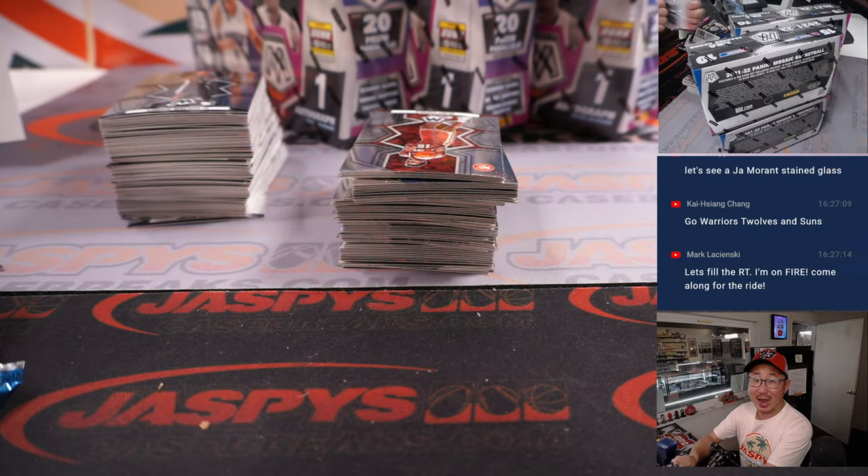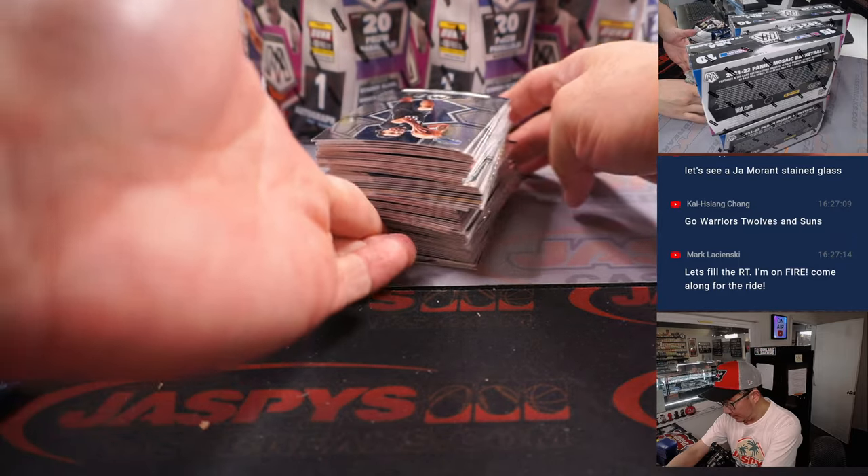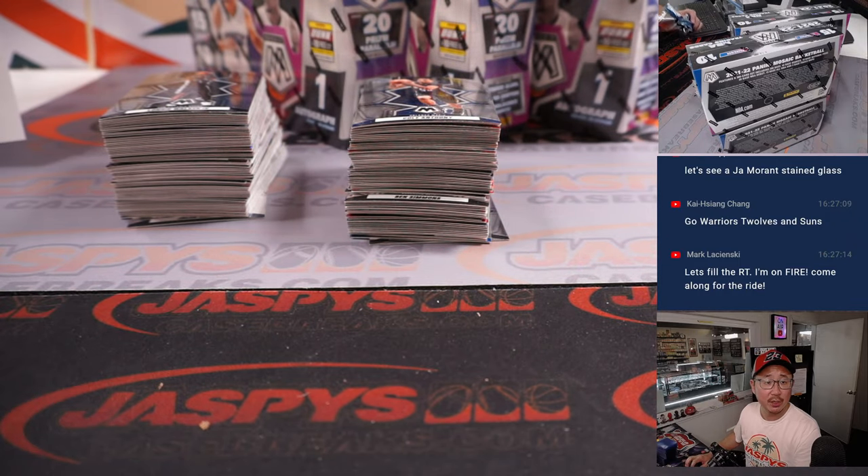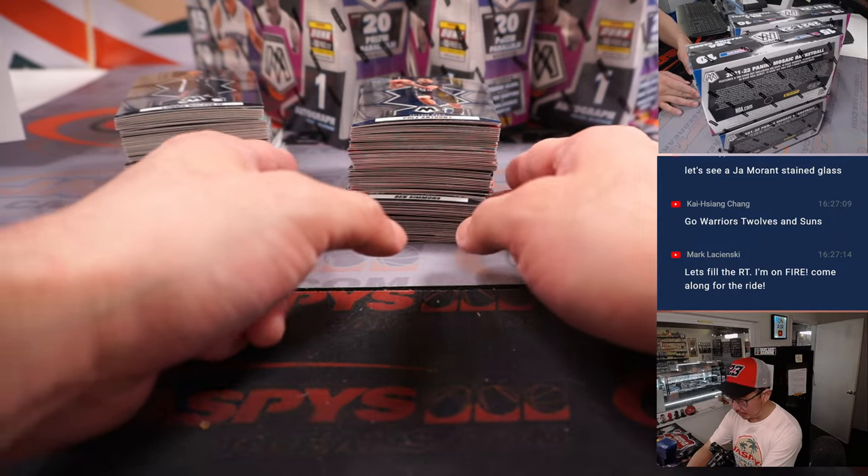Mark's right — we do have a random team version of this as well. I think we've got half case pick-your-teams and half case random teams. Random team, 21 spots left, no fillers. And it looks like it's on sale too, so check out that sale price.